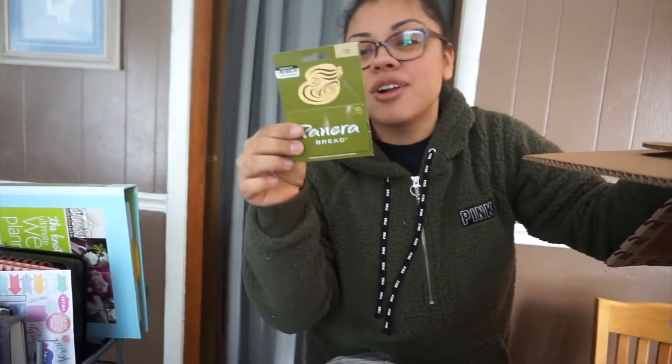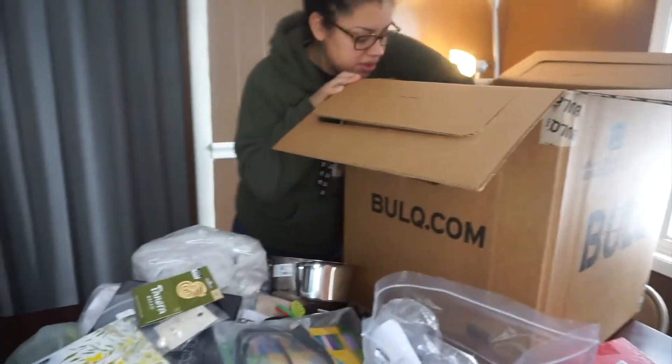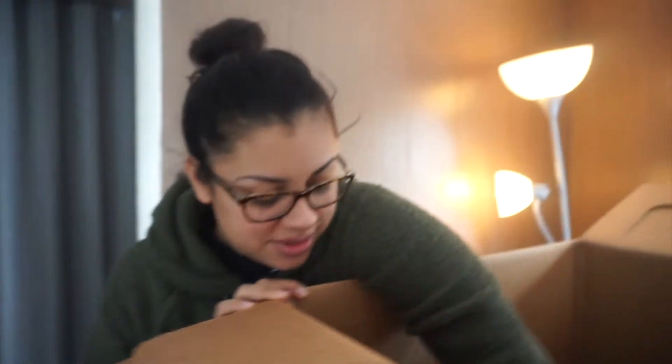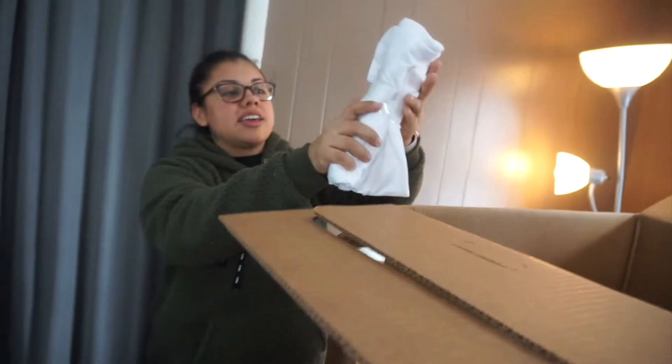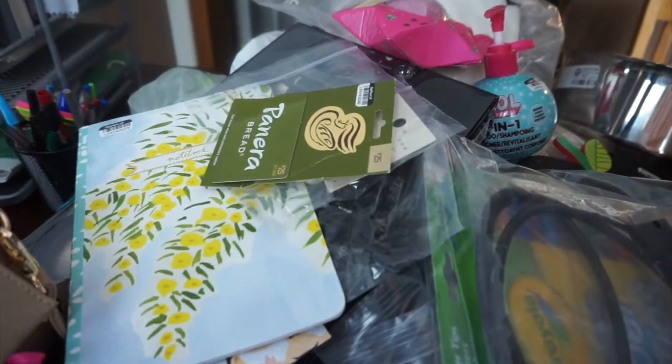Oh, a $25 Panera gift card! So we still got a couple items, and we probably already made our money back — we paid 70 bucks for all this stuff. Way overflowing, it's 68 items, so that's like a dollar something an item. Tell them — a thousand views, a thousand views and someone can get that gift card. They gotta comment and subscribe, and we'll give it like a week and just pick someone randomly and ship it.